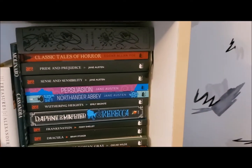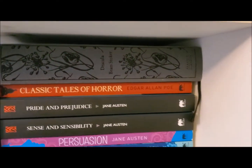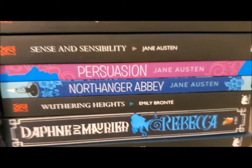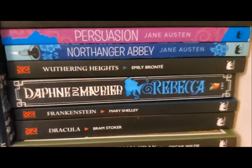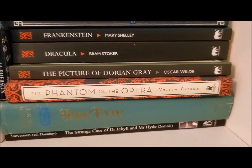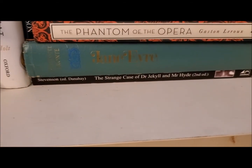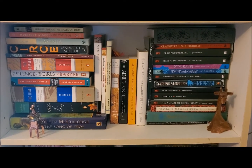This side of my shelf is dedicated to classics in the modern sense of the word. I have a beautiful edition of Bram Stoker's Dracula, a collection of stories and poetry from Edgar Allan Poe, Pride and Prejudice, Sense and Sensibility, Persuasion, and Northanger Abbey by Jane Austen, Wuthering Heights by Emily Brontë, Daphne du Maurier's Rebecca — one of my favorite thrillers of all time — Frankenstein by Mary Shelley, another edition of Dracula, The Picture of Dorian Gray by Oscar Wilde, Phantom of the Opera by Gaston Leroux, Jane Eyre by Charlotte Brontë, and The Strange Case of Dr. Jekyll and Mr. Hyde by Robert Louis Stevenson. I hope to add more to this shelf very soon.